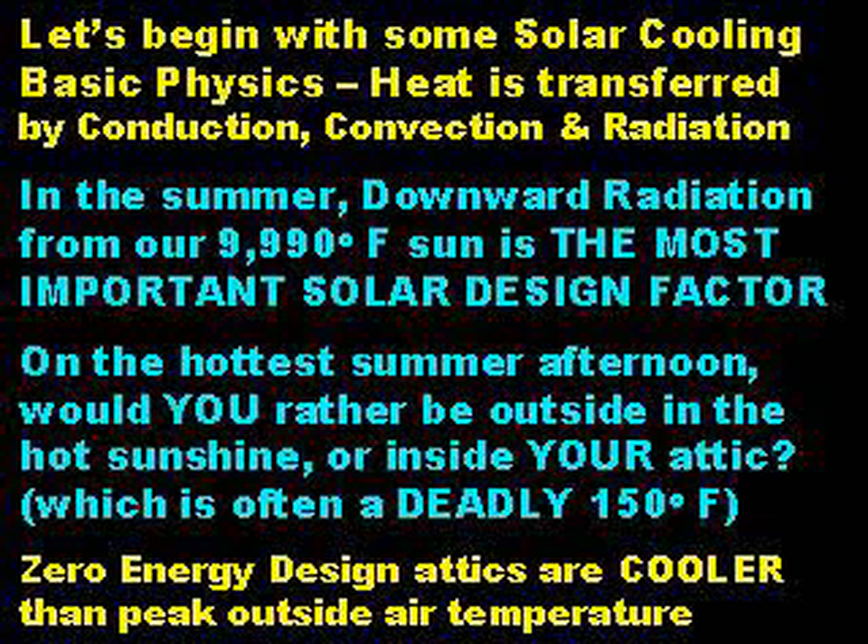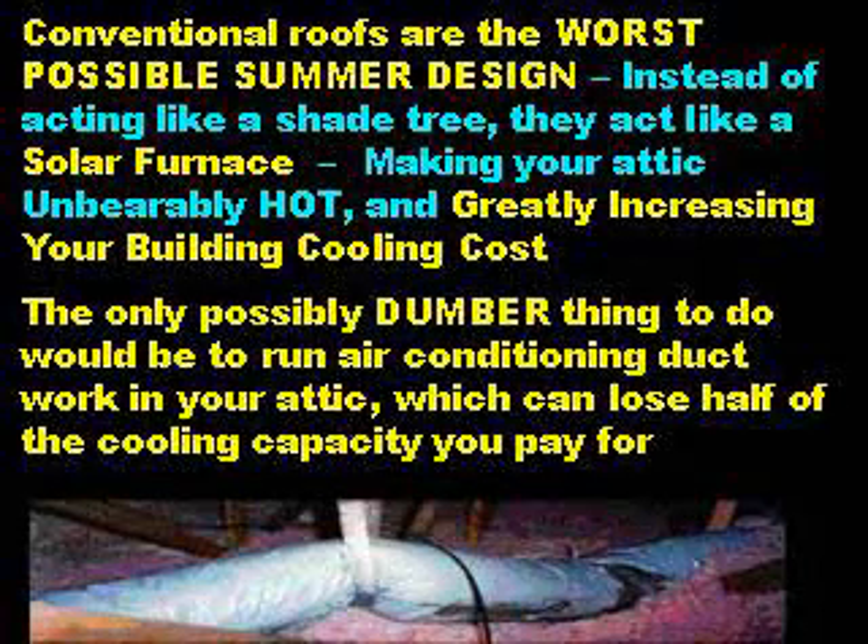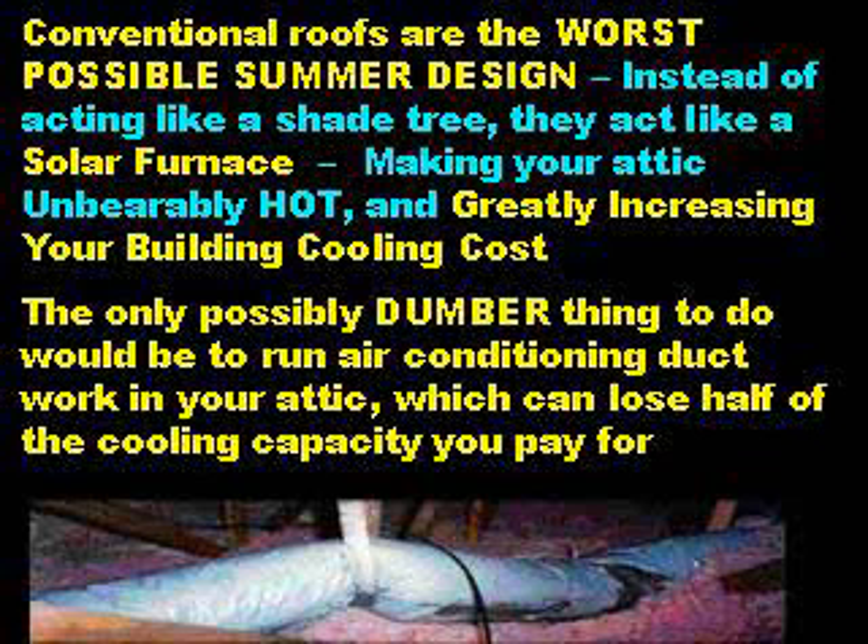On the hottest summer afternoon, would you rather be outside in the hot summer sunshine or inside in your attic, which is often a deadly 150 degrees? In stark contrast, ZeroEnergyDesign attics are cooler than peak outside air temperature. Conventional, carelessly designed and constructed roofs are the worst possible summer design — instead of acting like a shade tree, they act like a solar furnace.